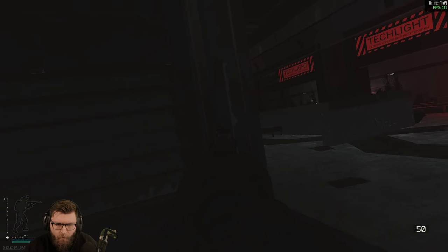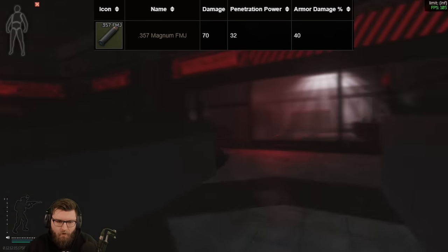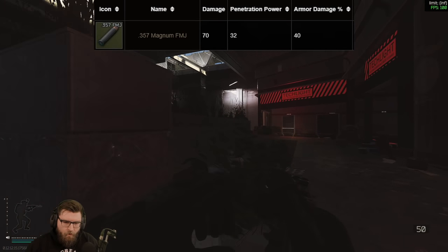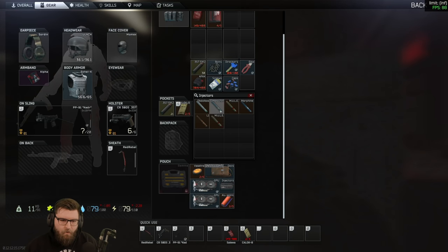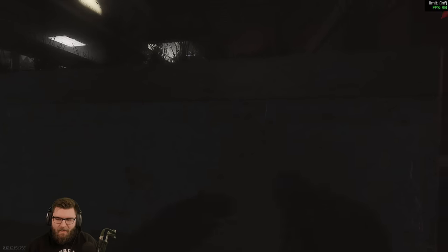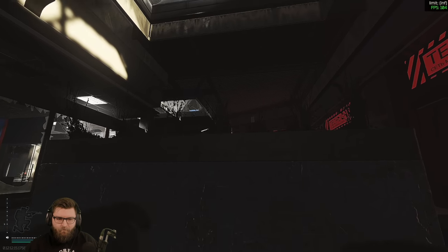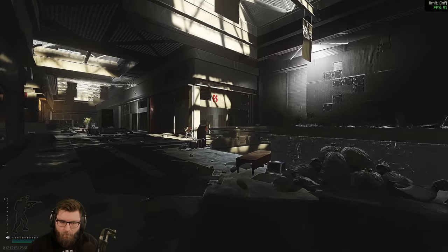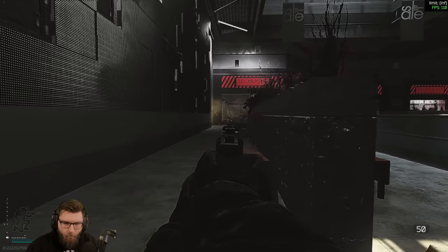Of the four ammo types, two stand out. The FMJ round has stats better than expected — with 32 penetration it sits between class 3 and class 4, making it the go-to round for headshots. It's rated to go through class 3 helmets reliably with a lower chance against class 4. These stats are comparable to decent budget rounds like 7.62x39 PS, one of the most-used budget rounds in the game.